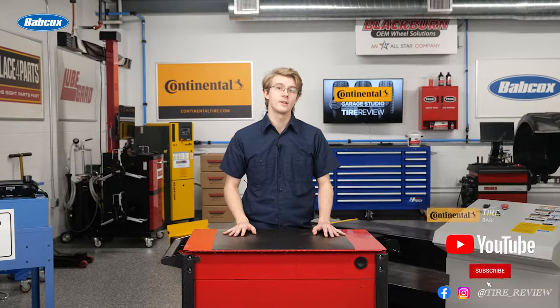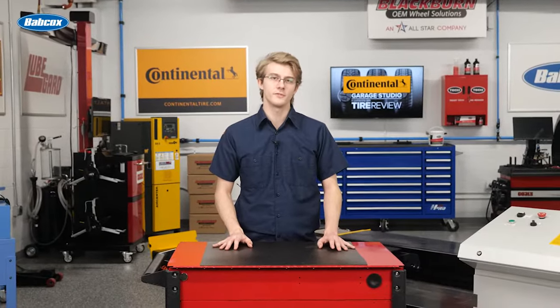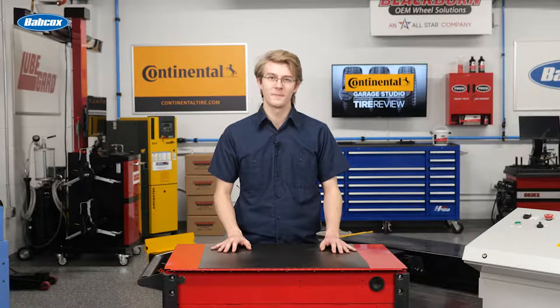Don't forget to follow us on Instagram and Facebook, and subscribe to our YouTube channel for more tire, service, and shop operations videos. I'm Christian Hinton, coming to you from the Tire Review Continental Tire Garage Studio at Babcock's Media. Thanks for watching.